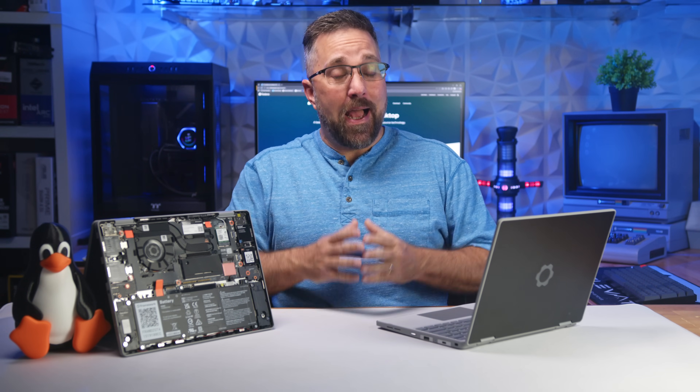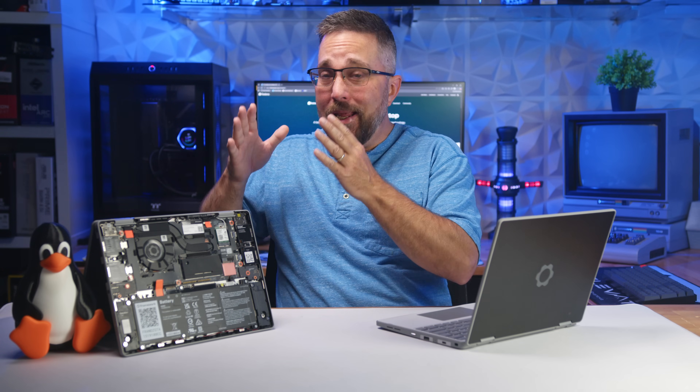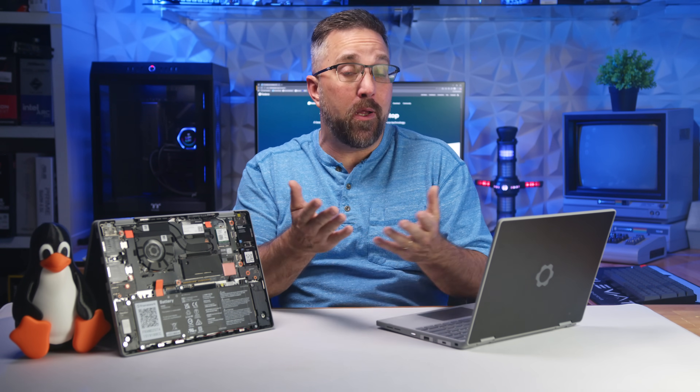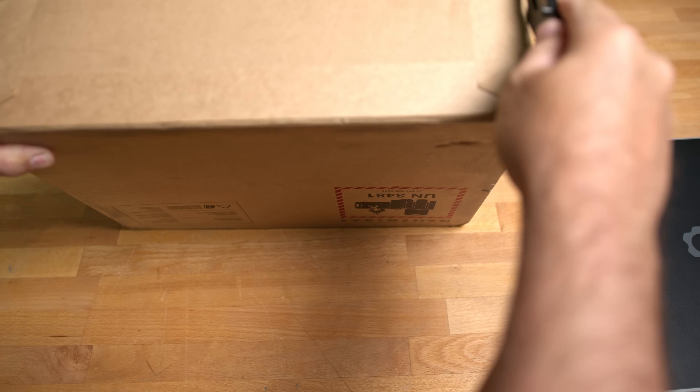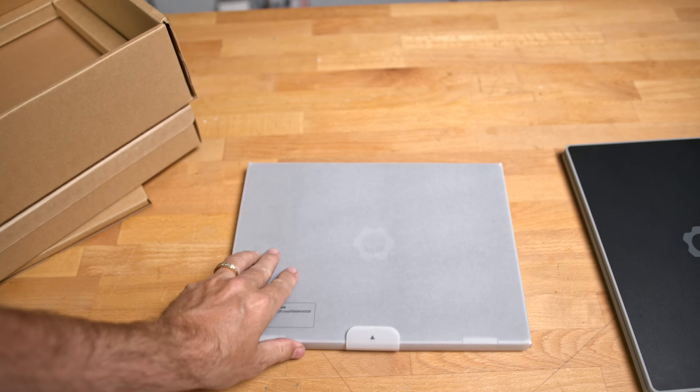This is becoming a bit of a trend. I buy a brand new Framework laptop right out of the box, and it has enough issues that customer support ends up sending me a full replacement. This is the second time it's happened, the first being with the Framework 16. Framework's customer support was quick, responsive, and had a new unit on my doorstep in under a week.